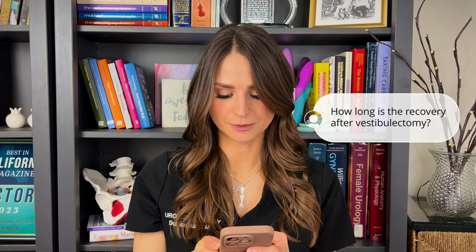How long is the recovery after vestibulectomy? Vestibulectomy is an outpatient procedure, so you go home the same day. The first day you feel a little groggy from the anesthesia and a little sore. It's very important to start taking Motrin and Tylenol on a schedule to decrease the general amount of pain and inflammation, which will help with healing.